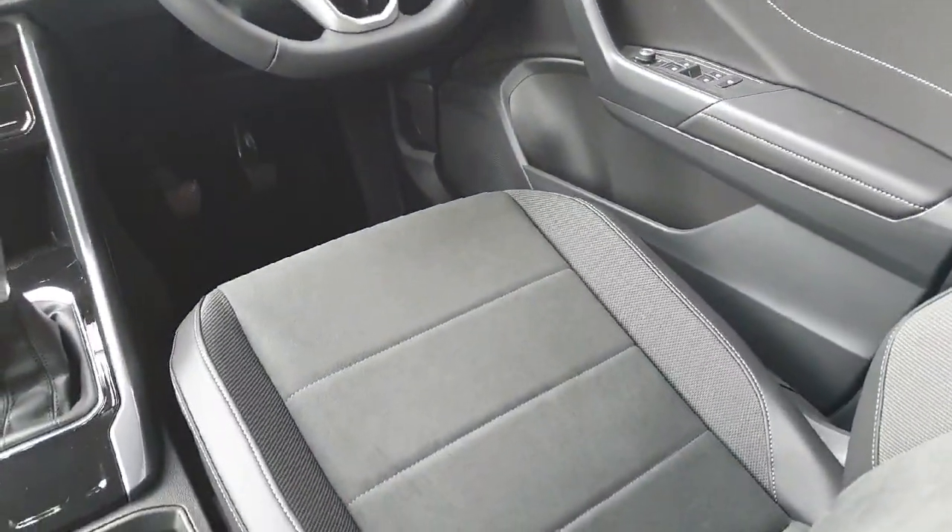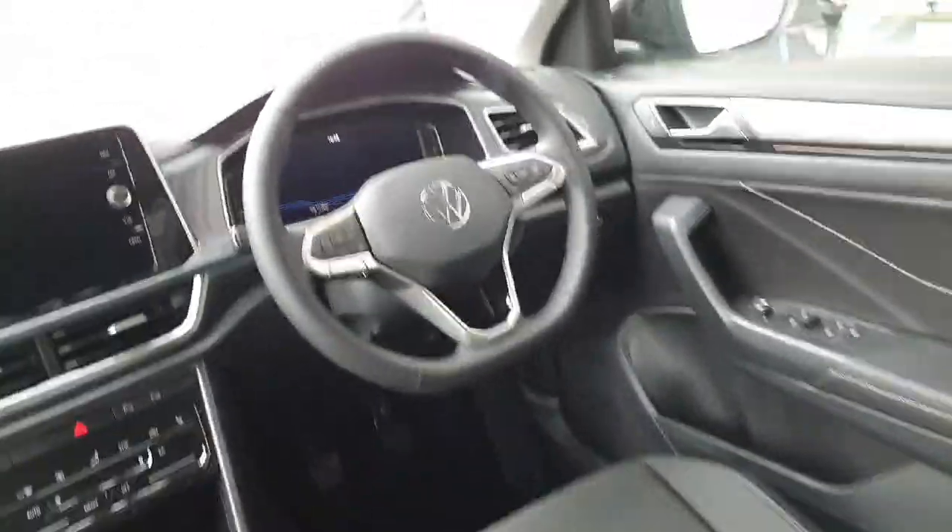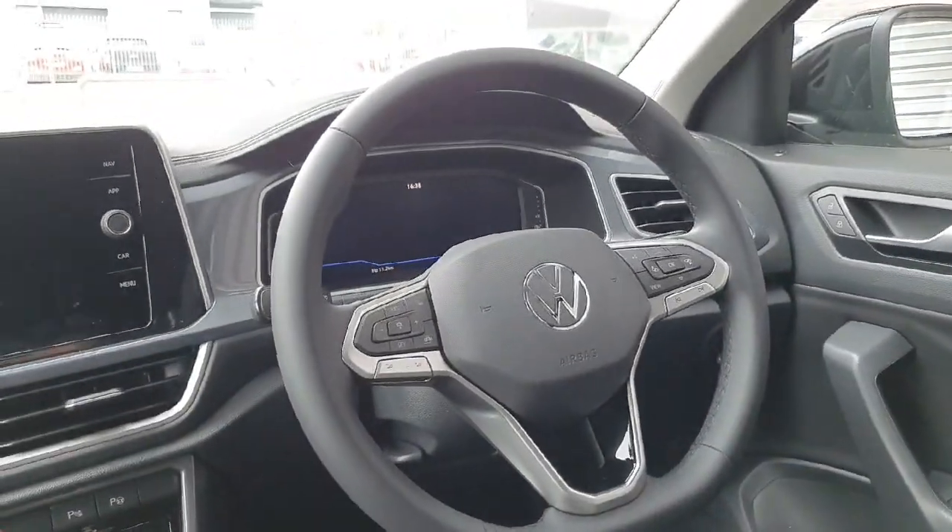Now looking inside the car, you can see it's finished off with black Alcantara seats which are both heated in the front. You also have a leather-wrapped multi-functional steering wheel.